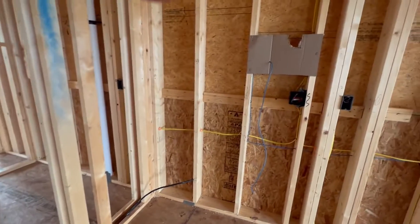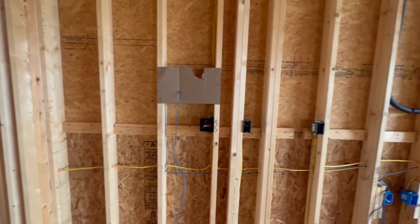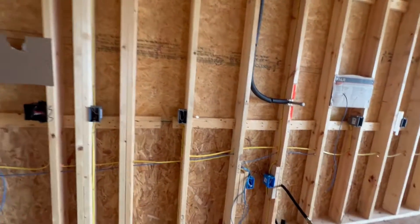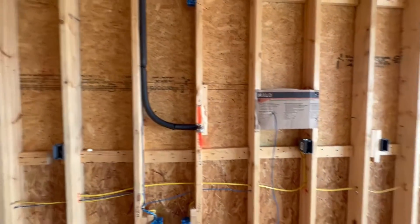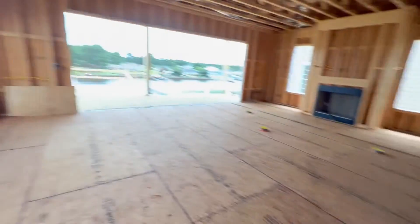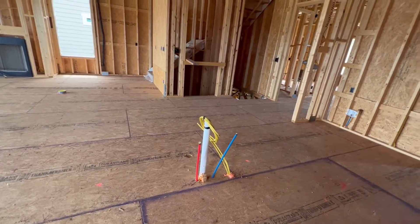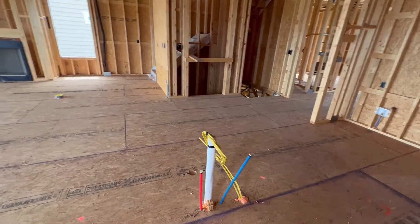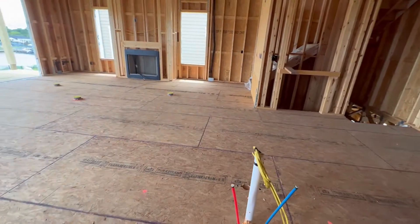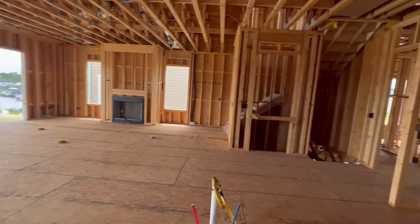Along this wall we're going to have the double wall oven there and microwave. Switches. Gas for the cooktop. Pot filler again. Outlets in the island — we're going to have the microwave and the sink and faucet. Trash compartment. And that's the second floor.